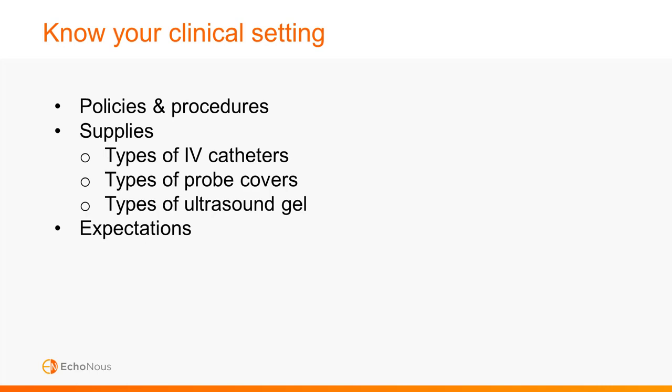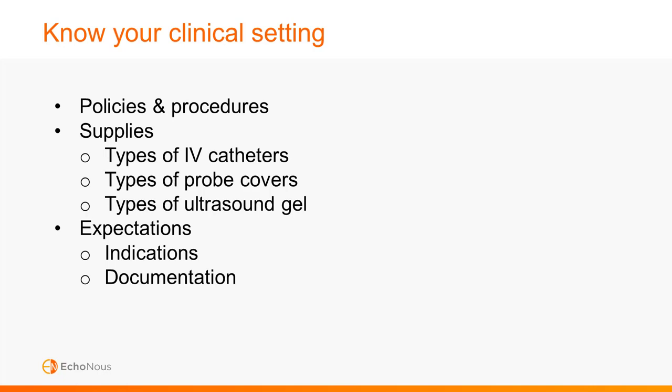Get to know the expectations and locally accepted practices in your unit or care area. For example, do specific indications need to be met prior to ultrasound guided IV, such as completing a vascular assessment tool to determine the patient's degree of difficult access? What are the expectations regarding documentation? What are the cleaning products and methods expected when cleaning the device? For more information, review the technical bulletin entitled Ekinos Compatible Cleaning and Disinfection Agents.